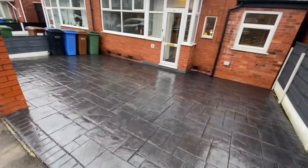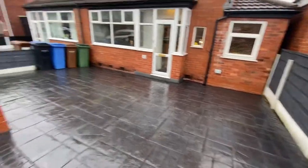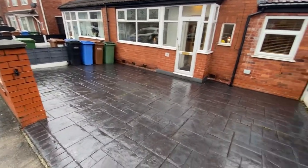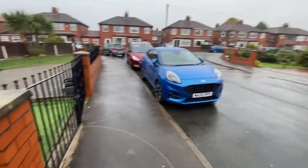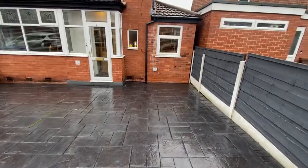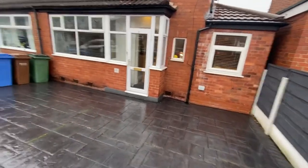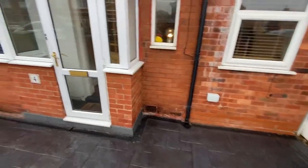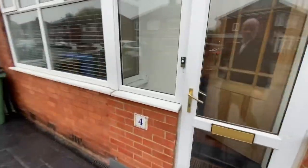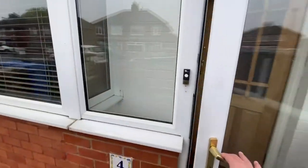As we enter into the property, you've got this pressed concrete driveway where you can park two cars easily. There are no restrictions on the road with parking, so you'll be able to park other cars on the road as well. There's also an outside power socket, which is great for jet washing or vacuuming your car.